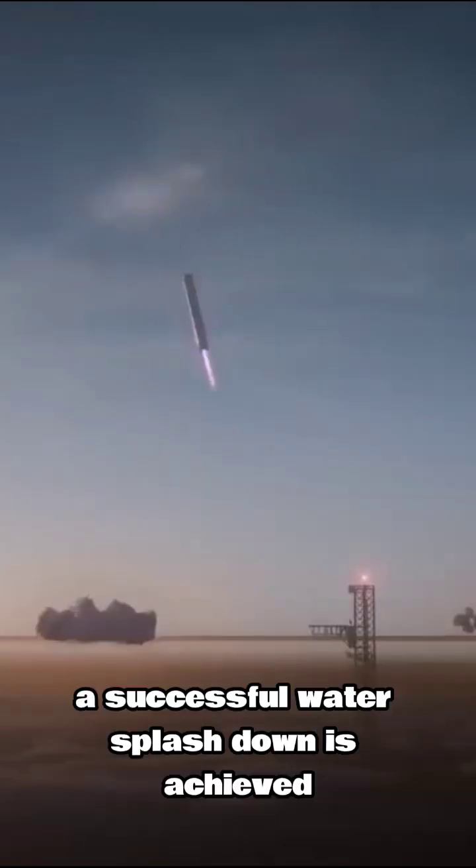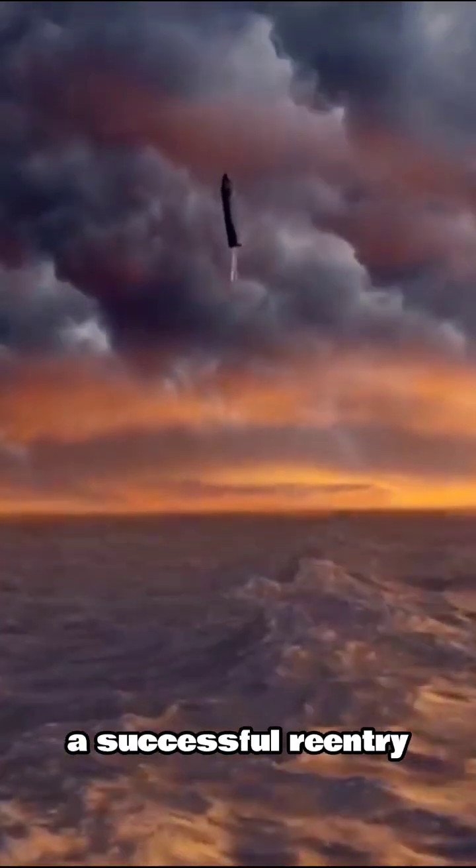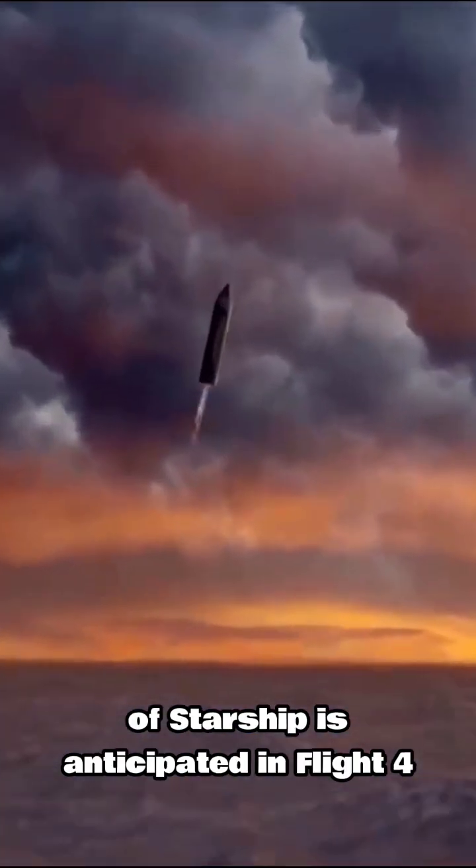If in Flight 4 a successful water splashdown is achieved, a booster catch attempt will be made in Flight 5. With the improvements to the heat shield, a successful reentry of Starship is anticipated in Flight 4.